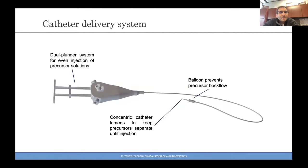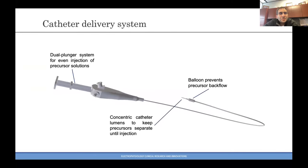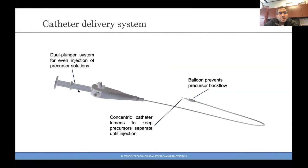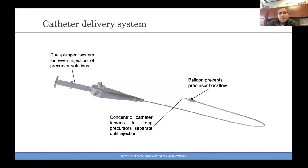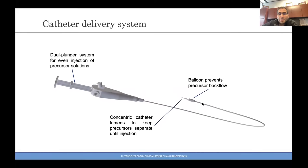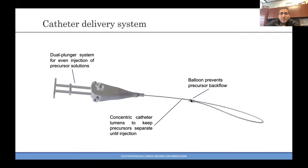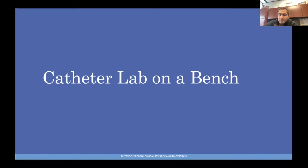Here's the catheter delivery system. It's a dual plunger system that allows even injections of the precursor solutions. The two lumens go into a single lumen catheter, the mixing occurs there, the curing is pre-programmed and tunable, you prevent backflow, wait for the curing to occur, and that's how you do the pacing. More to follow — stay tuned on this.